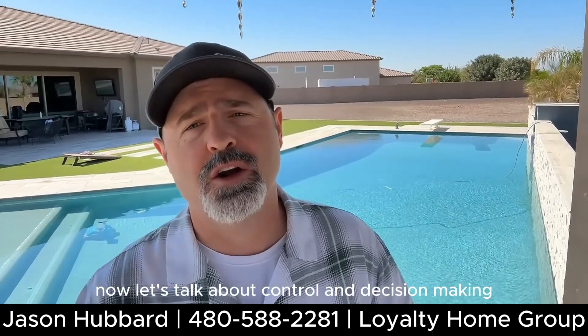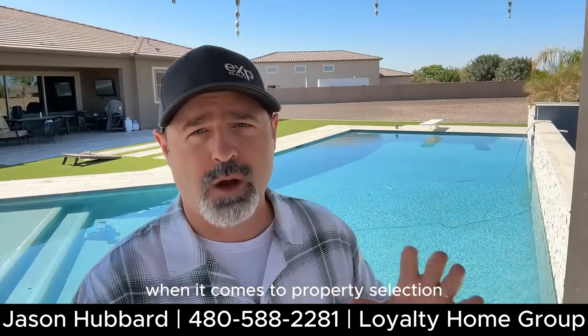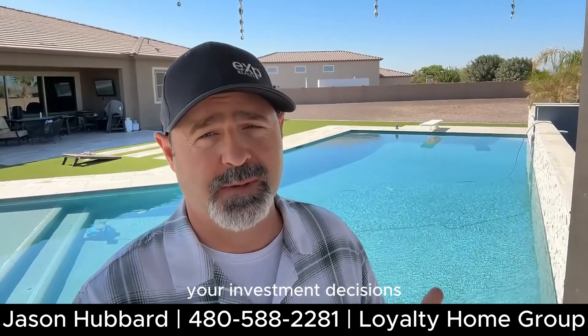Let's talk about control and decision making. You're in the driver's seat when it comes to property selection, management, and sale. It's your financial goals that guide your investment decisions.